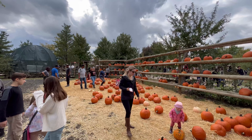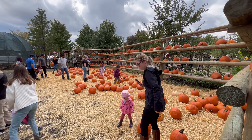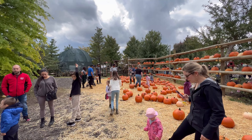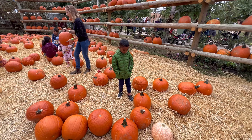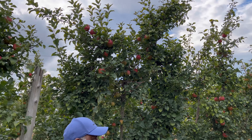We are going to go next. This is Halloween and we have a photo of a couple of apples here. This is our apple family.